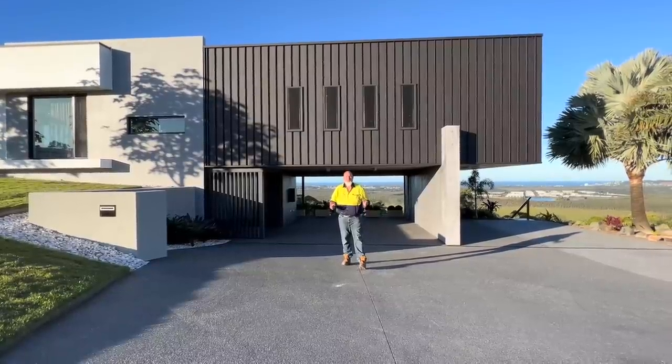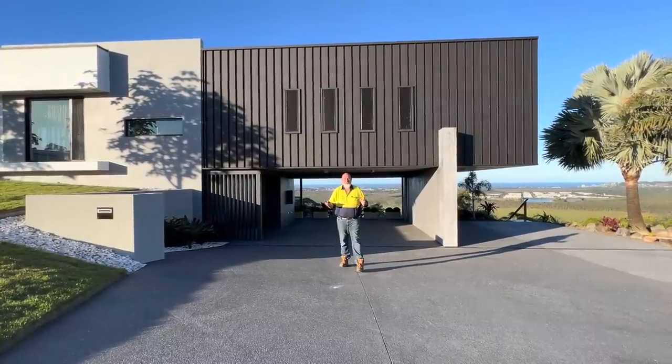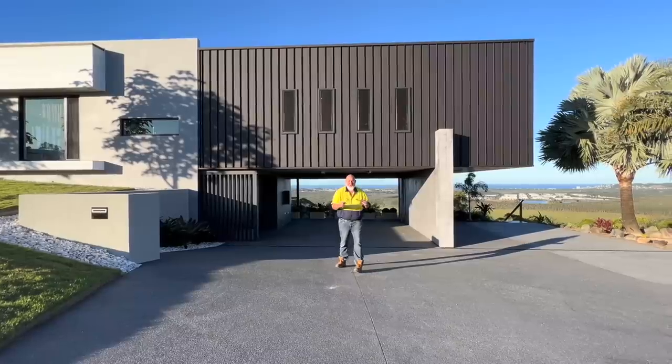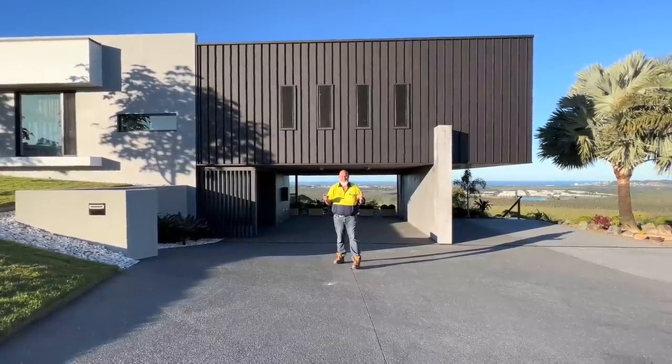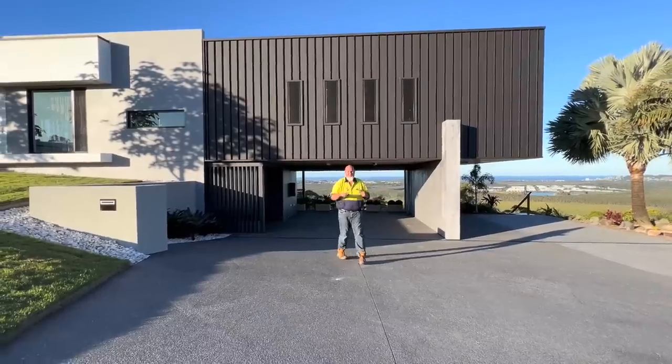Hello and welcome to 528, 31 Musgrave Drive, Yandina Creek. I'm really excited to show you this property. It's architecturally stunning. I'm going to show you some of the great things out in the yard and the nuts and bolts of how it all works. Come and have a look.